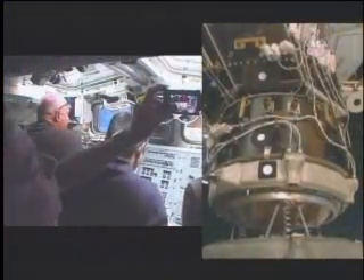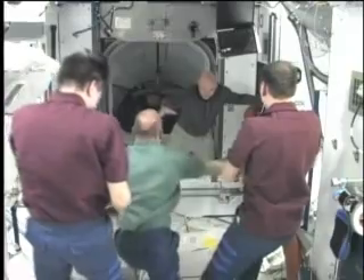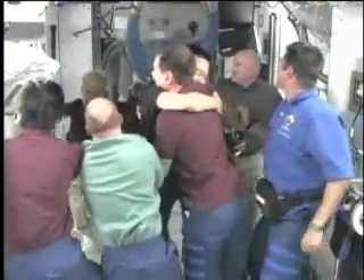After two days in space and the careful docking of the shuttle with the station completed, the hatches between the two spacecraft opened. The station's Expedition 17 flight crew, along with NASA flight engineer Garrett Reisman, enthusiastically greeted the Discovery crew.